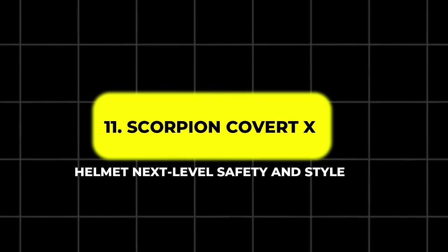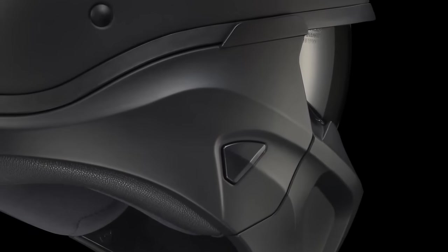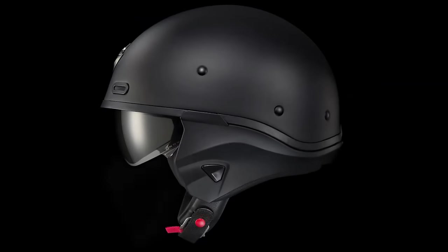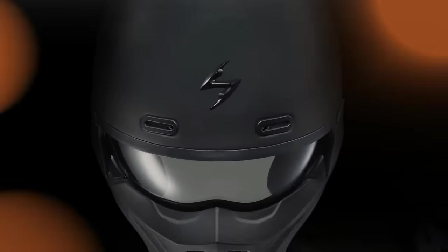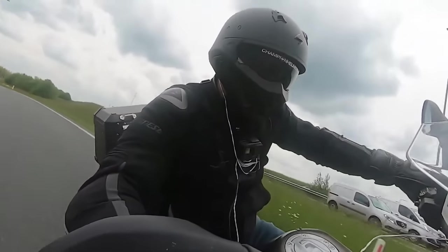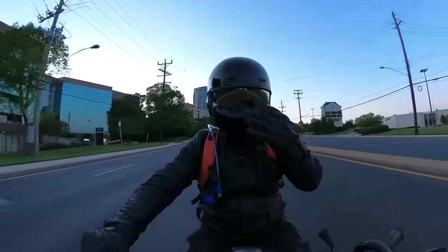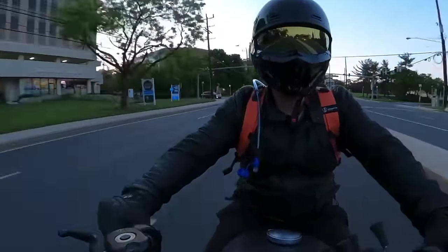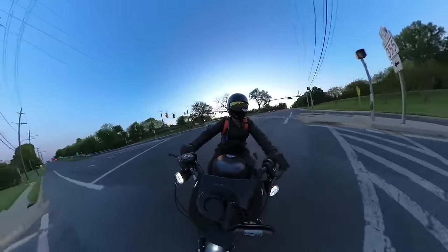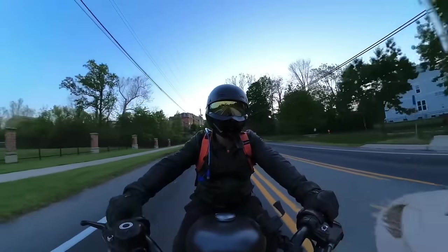11. Scorpion Covert X Helmet – Next Level Safety and Style. The Scorpion Covert X Helmet is a stylish yet functional helmet designed to provide maximum protection. Its durable shell and impact-absorbing liner offer robust safety in the event of an accident. Equipped with adjustable ventilation, it ensures you stay cool and comfortable, even on long rides. This helmet also provides a wide field of vision, allowing riders to spot potential hazards on the road. Whether you're a beginner or an experienced rider, the Covert X is a must-have for serious motorcyclists who prioritize safety and style.